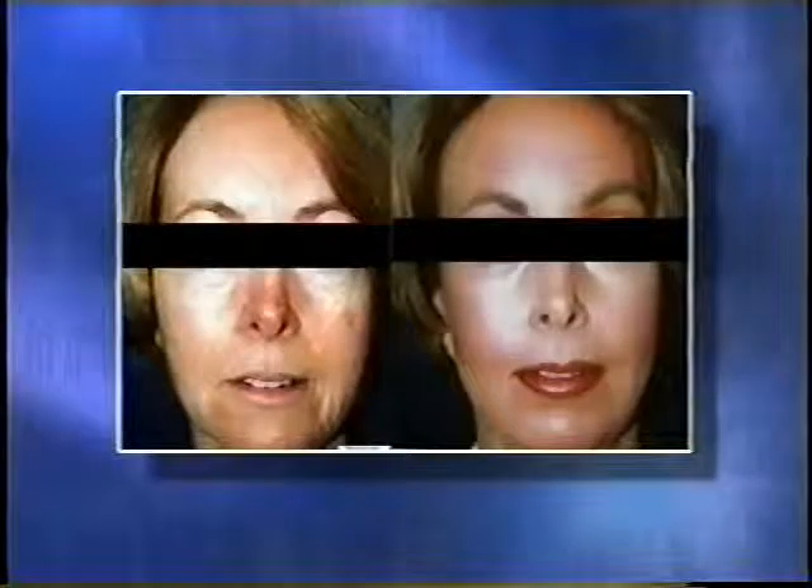Now, this is another non-surgical option we use — laser hair removal — for people who are concerned about excessive hair. Laser hair reduction can do wonders, as you can see in this picture. Is this limited to any area of the body? No, it's not limited to any area of the body — it's pretty much anywhere you can use it.